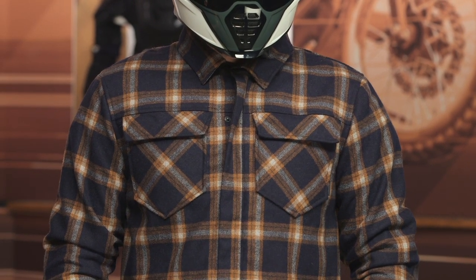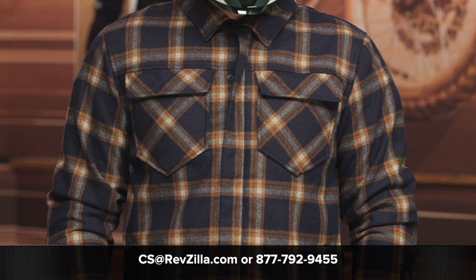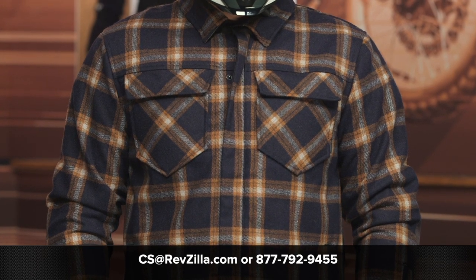If you're still not sure as to which piece of gear is right for you and your riding style, reach out to one of our gear geeks at 877-792-9455, or shoot an email over to cs@revzilla.com. Our geeks can walk you through all the different options available for your riding style and price point to make sure you get the right piece of gear for you. Thank you for joining us for this look at the Icon Upstate Flannel Riding Shirt. I'm Spurge — enjoy the ride.